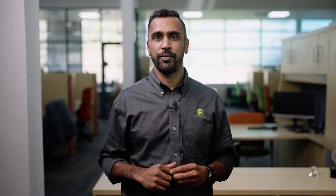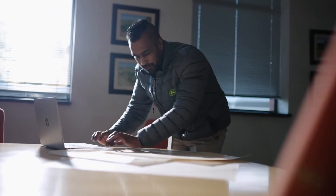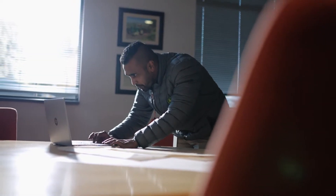JDLink is John Deere's telematics system. This system allows owners to remotely connect to their equipment, meaning you'll be able to monitor and track your machines, confirming that they are operating at peak productivity and efficiency from anywhere at any time.